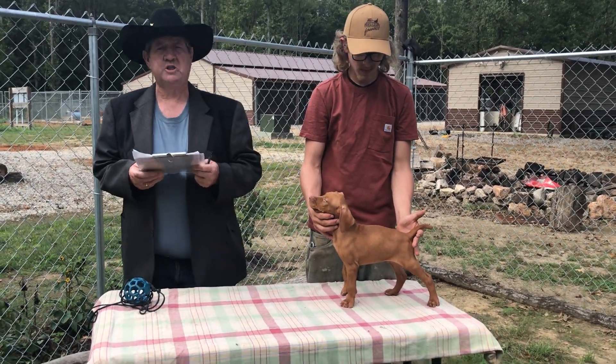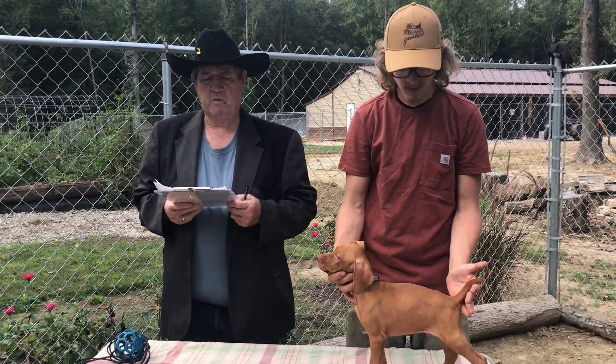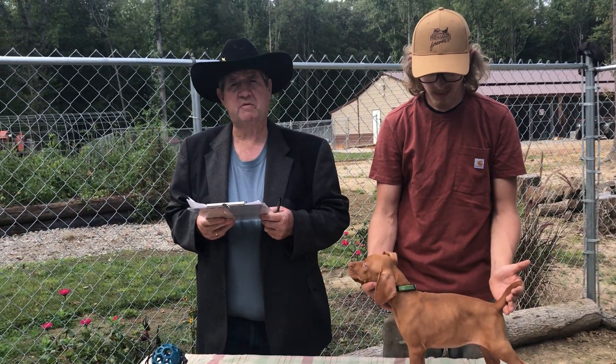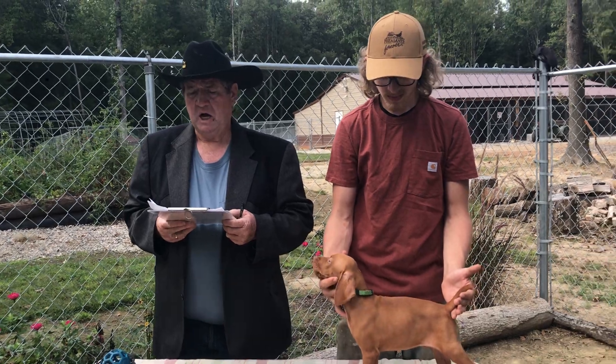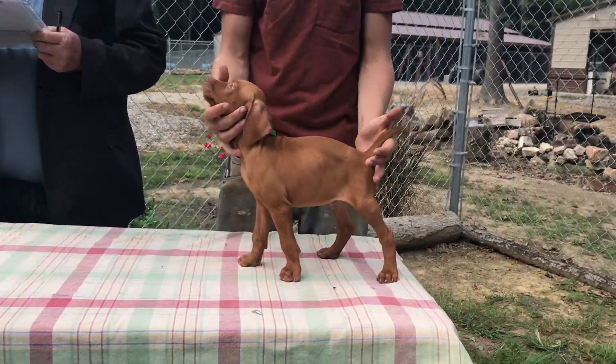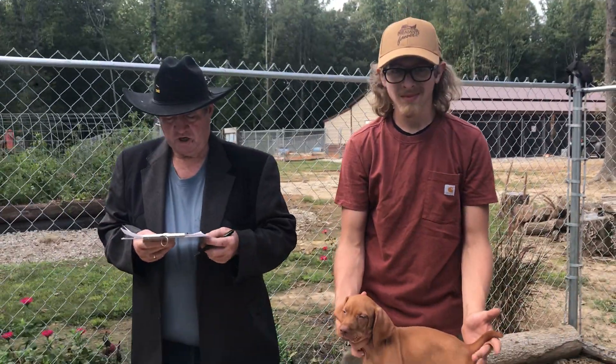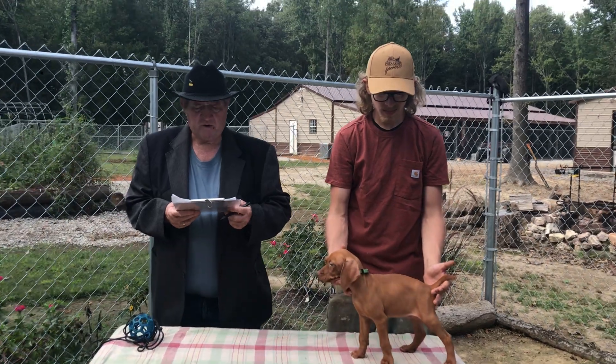Hello there. I'd like to introduce myself. I'm Ron Chinoweth here at Countryside Kennel. We're going to be talking about a litter of puppies that was born on the 8th month, 14th day, 2021. They'll be 9 weeks old at the 10th month, 16th day, 2021. My name is Ron Chinoweth. To my left is a young man that's been working here the last three weeks, Gareth Wilson.